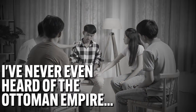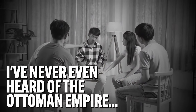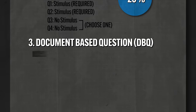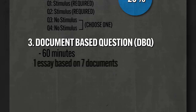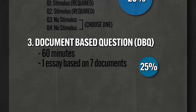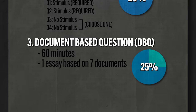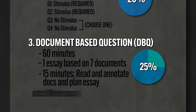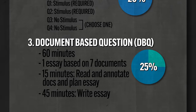At that point, you get a 10-minute break — go to the bathroom, eat a snack, cry in the corner, whatever you need to do. Then you come back to the third section, which is the document-based question, or the DBQ. For this, you get 60 minutes to write an entire essay based on seven documents they give you, and it's worth 25% of your score. The recommended reading period is 15 minutes — spend that reading and annotating the documents and planning your essay, then take the last 45 minutes for writing.